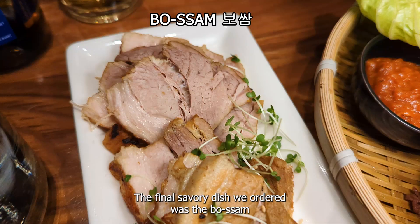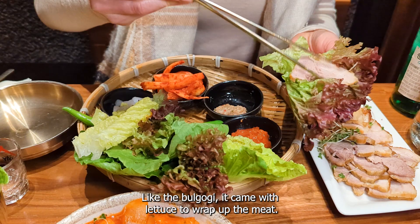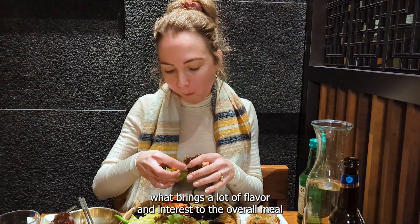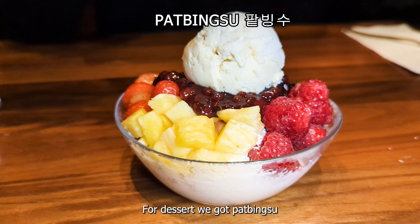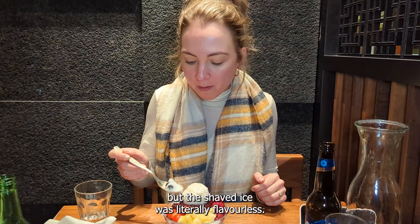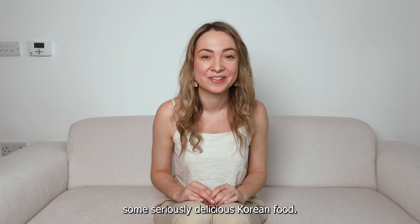The final savory dish we ordered was the bossam — boiled pork wraps. Like the bulgogi, it came with lettuce to wrap the meat, and was served with a few different side dishes: spicy radish salad, mouli, and of course chili sauce. I love how side dishes in Korean cuisine are not just an afterthought — they really are what brings a lot of flavor and interest to the overall meal. For dessert we had the patbingsu, a popular Korean shaved ice dessert. I enjoyed the fruit, sweet red bean, and ice cream, but the shaved ice itself was literally flavorless — maybe I need to try this on a hot summer's day and not in the middle of winter in London!